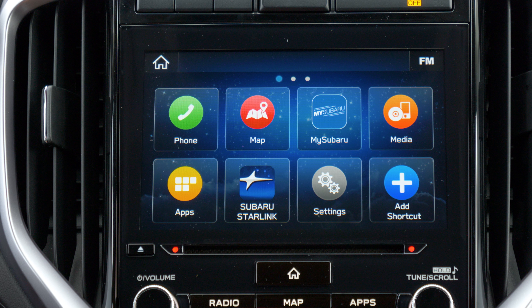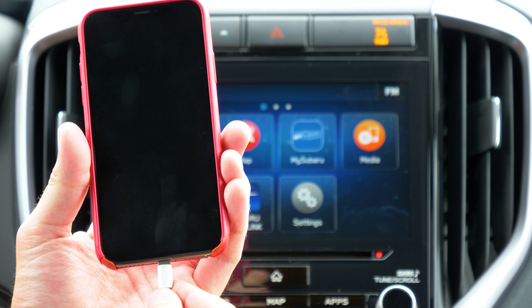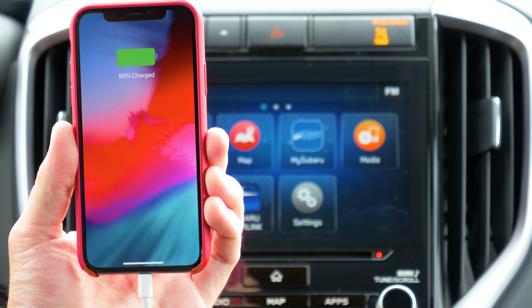Simply update your Waze application from the App Store, and then plug your phone into a compatible CarPlay system, and the app will appear. Let's take a look.